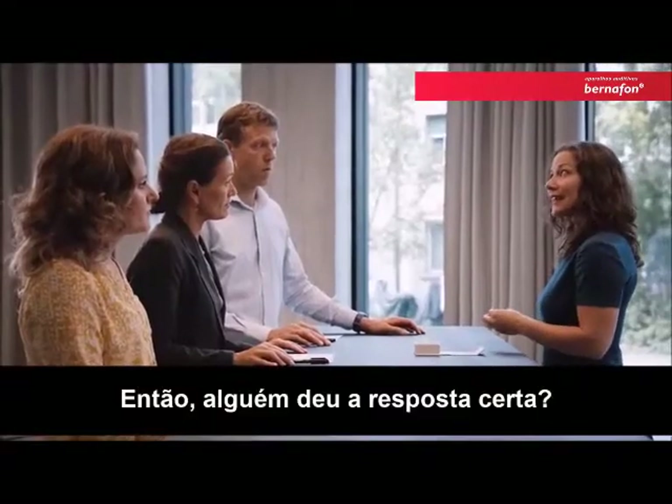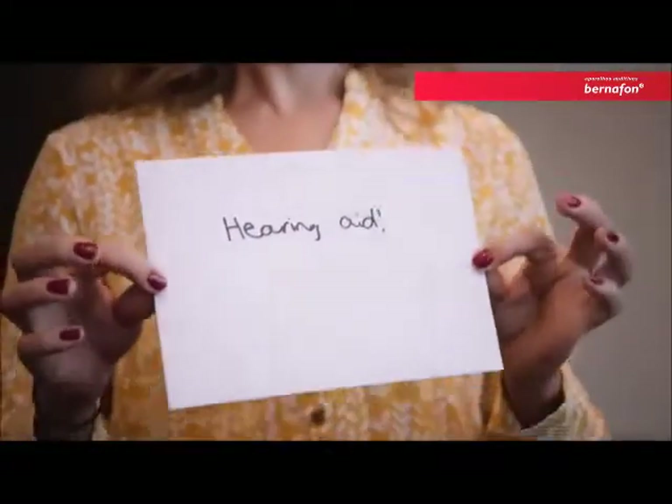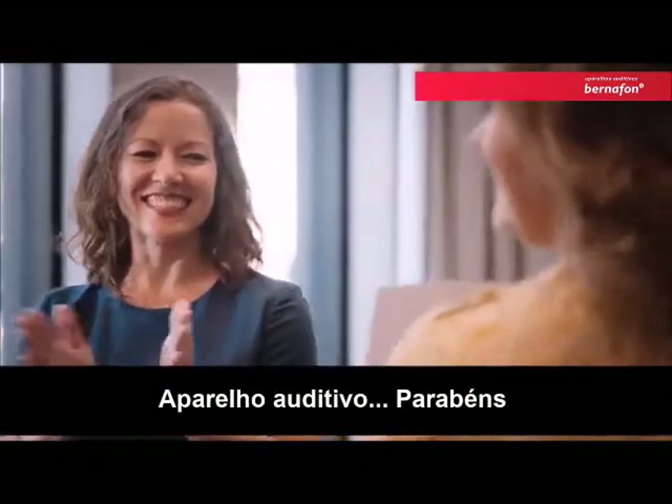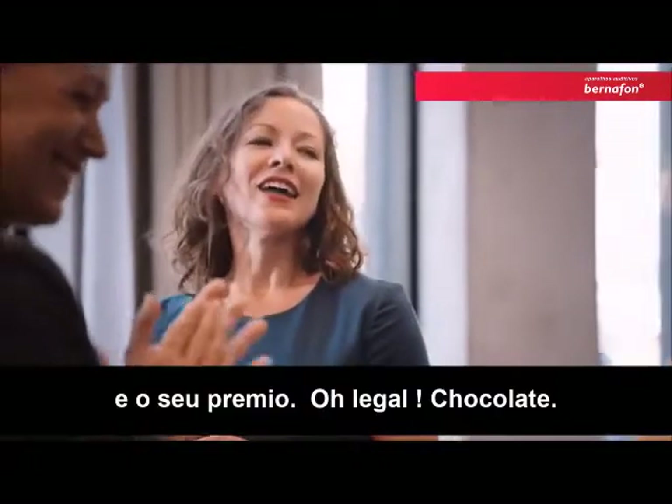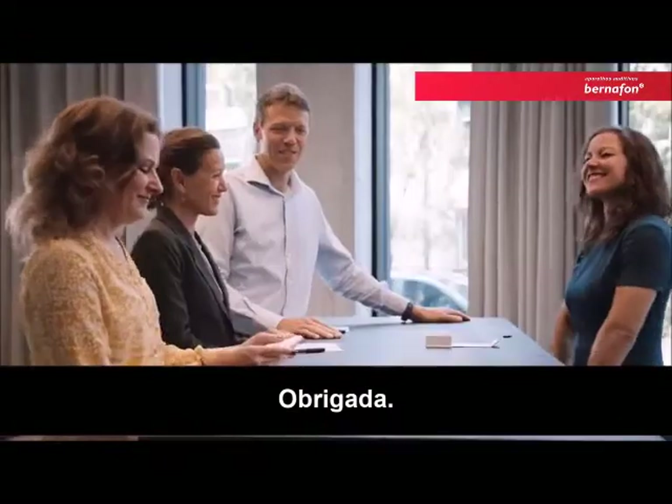Did anybody have the right answer? Oh, far away. No, not close. Hearing aid — congratulations! And your prize. Oh, nice. Chocolate, thank you.